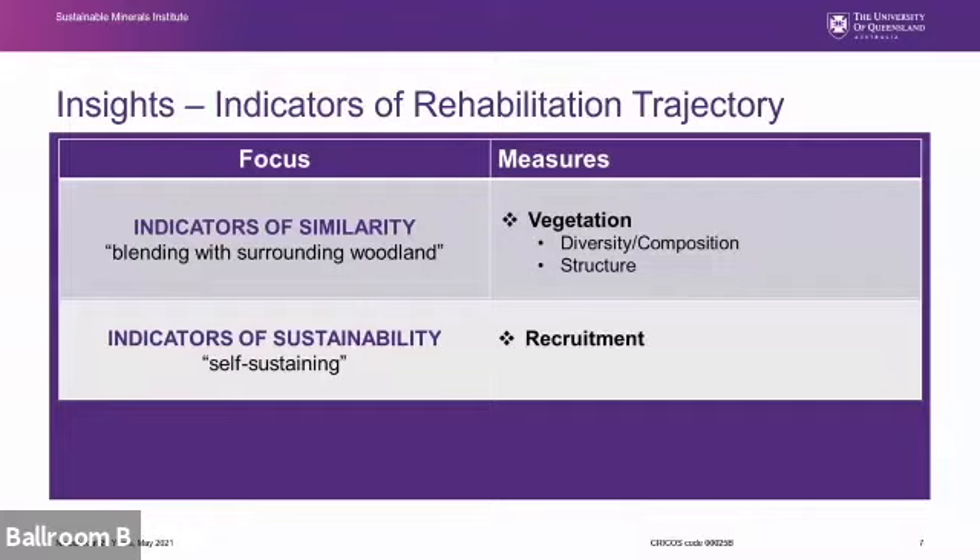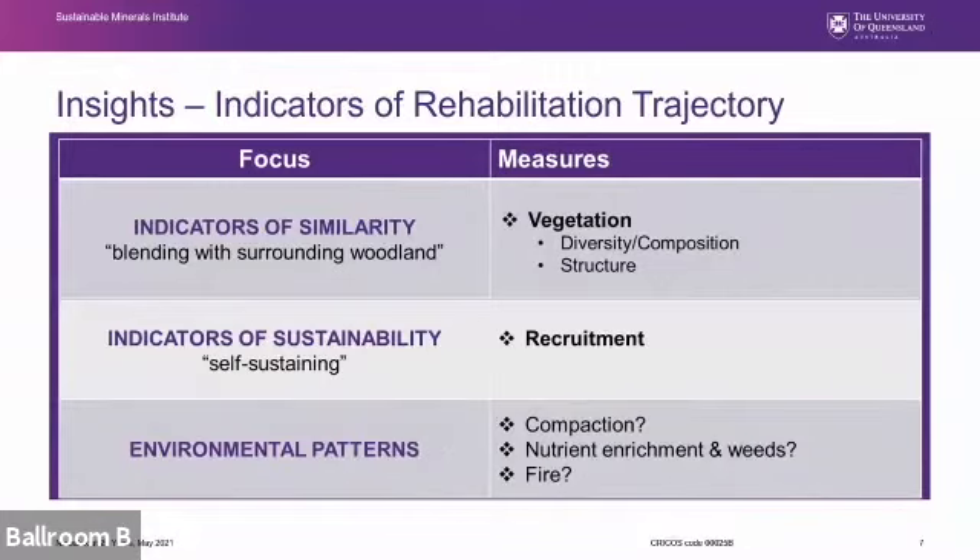I'm going to present a couple of indicators relating to vegetation addressing the question of whether we are getting similarity and sustainability, and then a couple of environmental parameters that might be drivers of the patterns we're seeing.